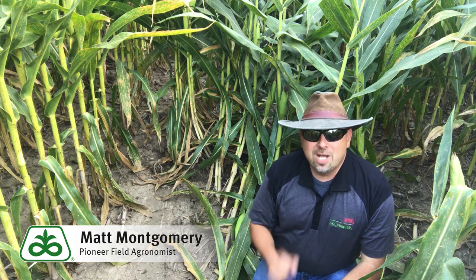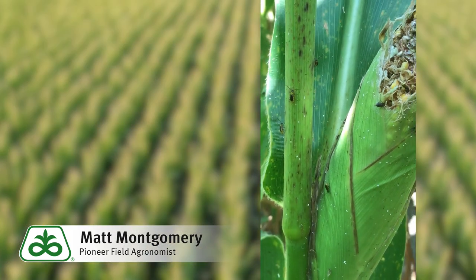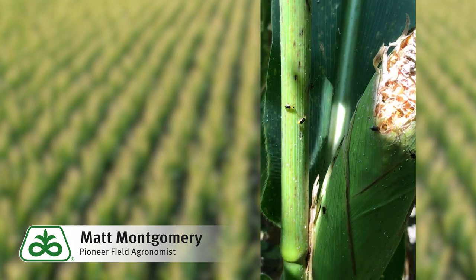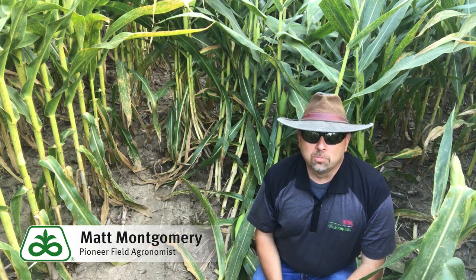Hi there, I'm Matt Montgomery. I'm part of the agronomic team here in the central and west central part of the state of Illinois for Pioneer, and today we're in a 20-year continuous cornfield in my territory that's absolutely inundated with rootworm larvae, or has been inundated with rootworm larvae.